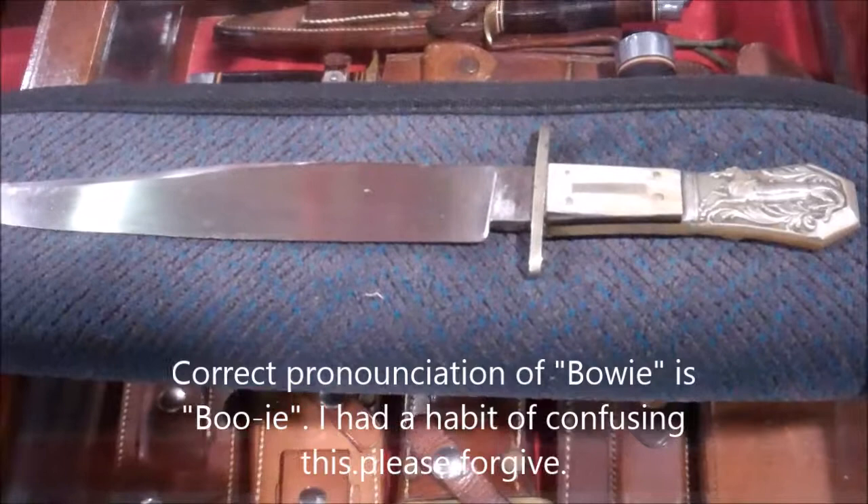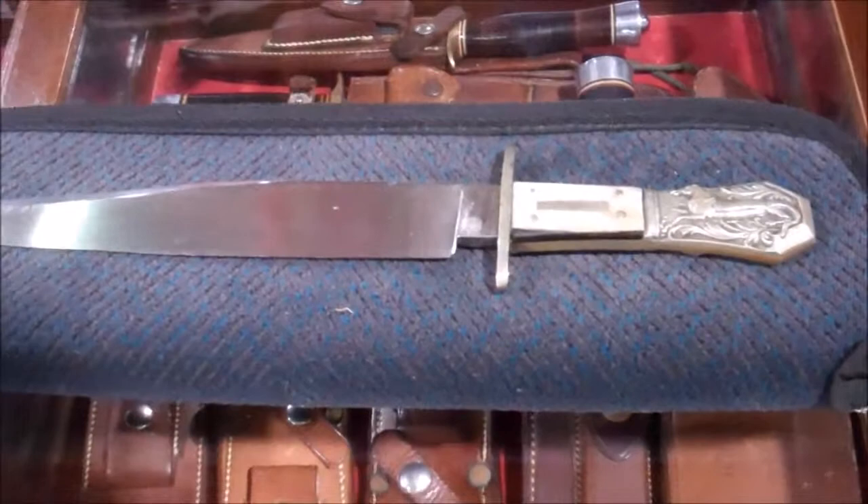We've got a rare half horse, half alligator Bowie knife here that we've discovered. Ted is the owner, the proud owner, and if I remember right, Ted said that he has kept this in a safe for like 20 years.